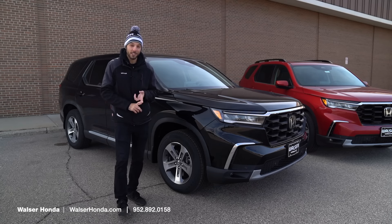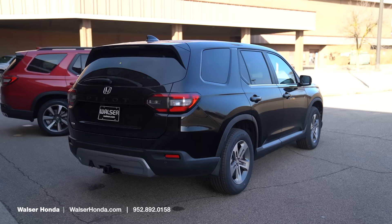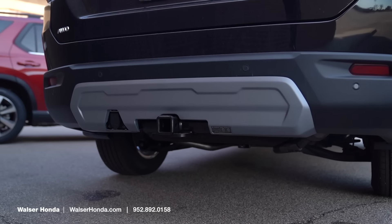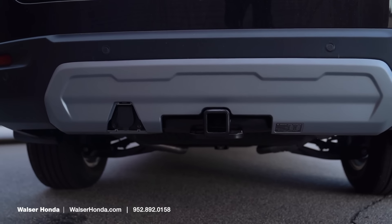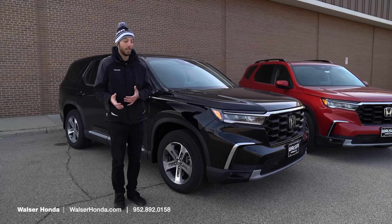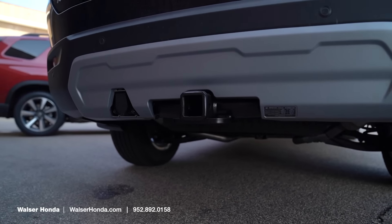On the outside, you're going to have heated side mirrors with the LED indicators, and out back this one does have the tow package. When you go with front-wheel drive, the towing is going to be about 3,500 pounds, and if you jump up to the all-wheel drive, that goes to about 5,000 pounds — enough to tow about a 22-foot boat, so this is very capable for hauling a utility trailer or your boat up to the cabin for the weekend.